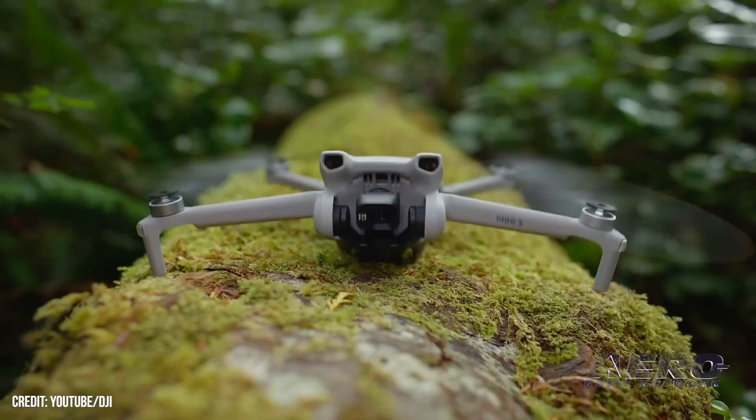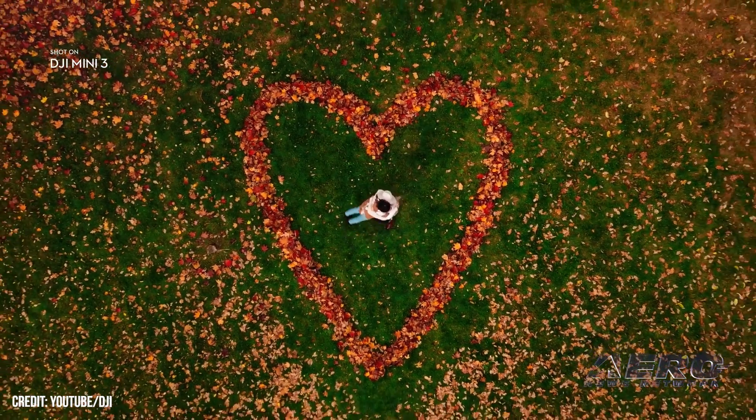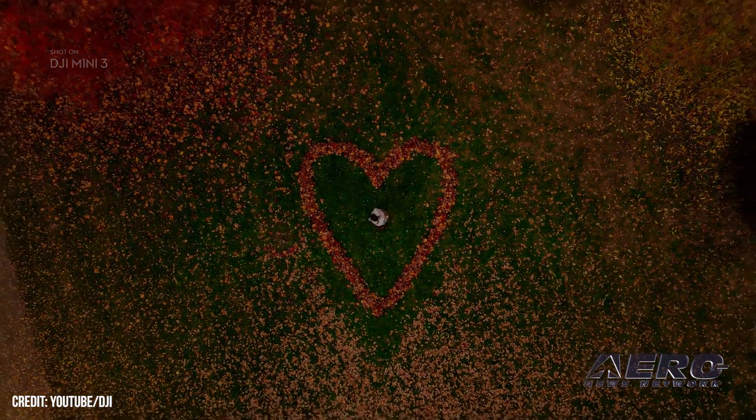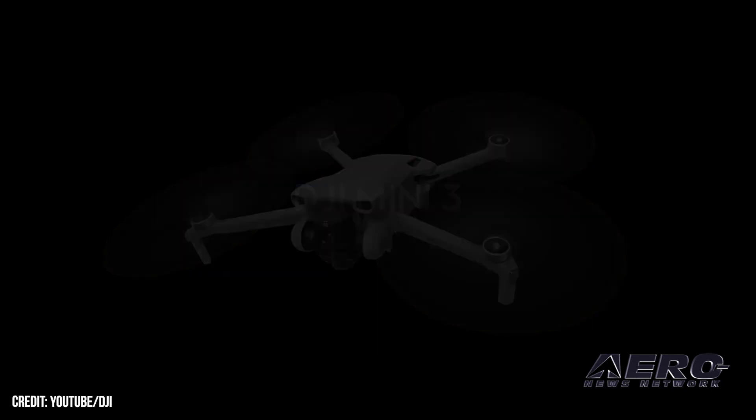The DJI Mini-3 Fly More combo includes the DJI RC remote controller, shoulder bag, two-way charging hub, and two extra intelligent flight batteries for the retail price of $798 U.S. dollars.